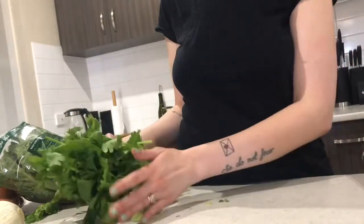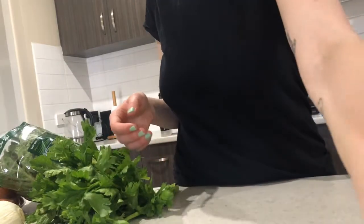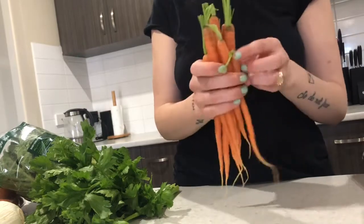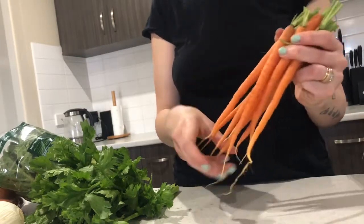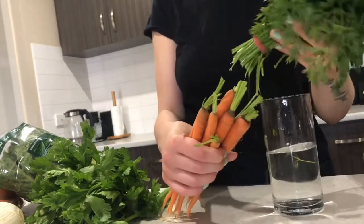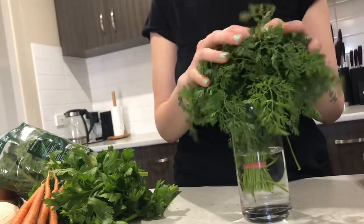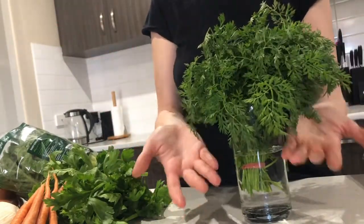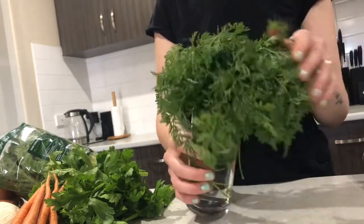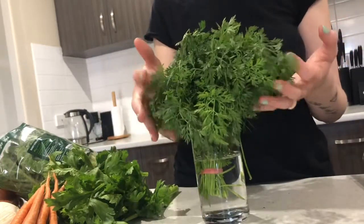Another thing I do is buy Dutch carrots, which come with tops. I just cut the tops off — most people throw them out — but I put them in a glass of room temperature water. They last in there for about five days before going bad, and I just feed them to the guinea pigs. The boys really like this.